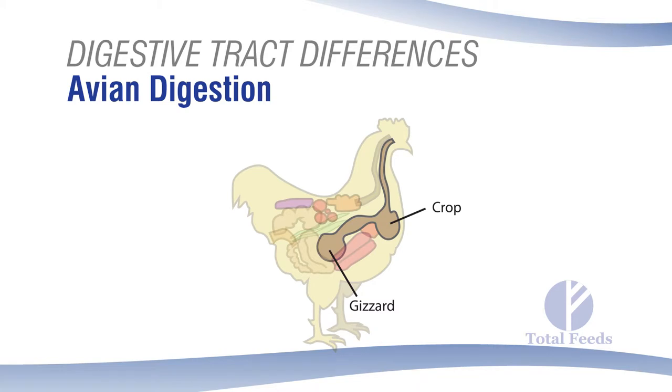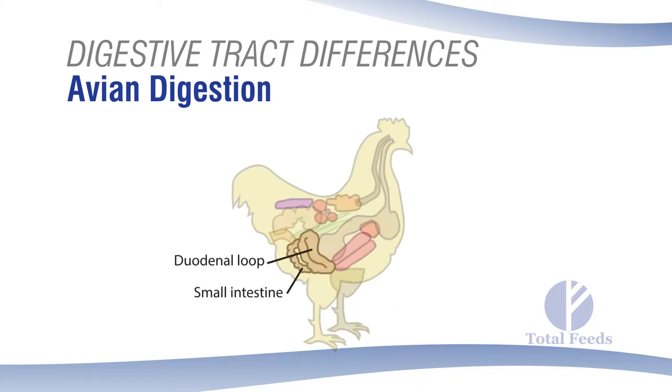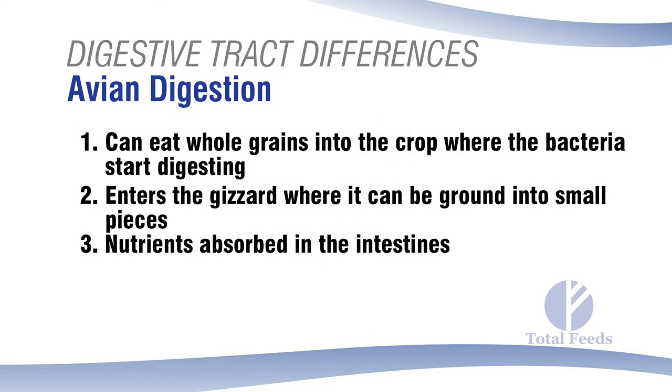From the gizzard, feed goes into the intestinal tract. Avians don't really have separate small and large intestines like other animals — they just have one type of intestinal tract with very good absorbability. Those are the three types of digestive tracts we deal with across our products.